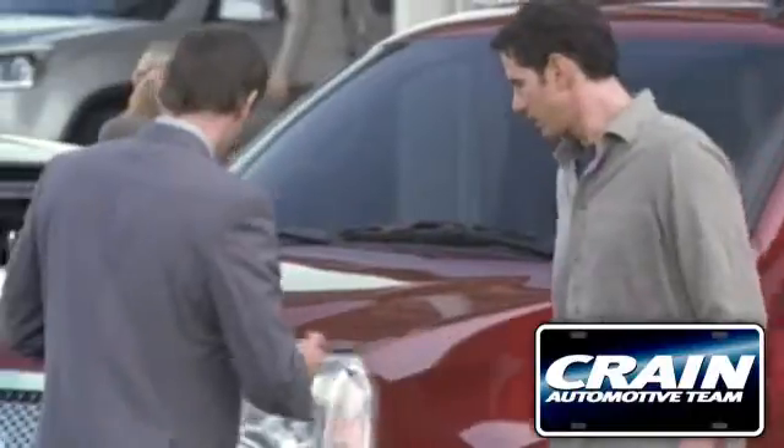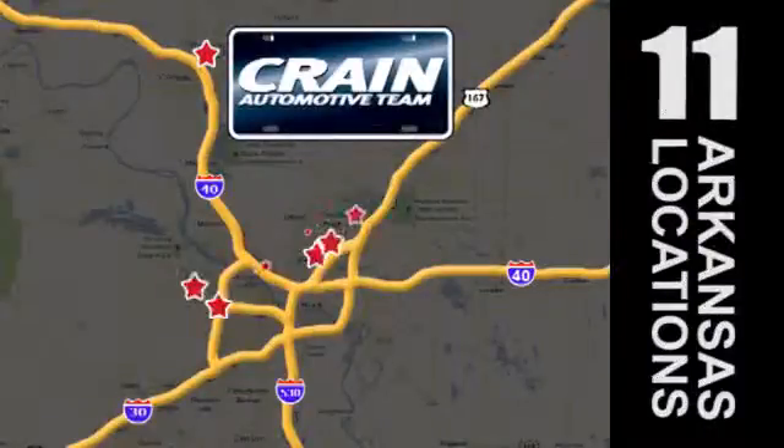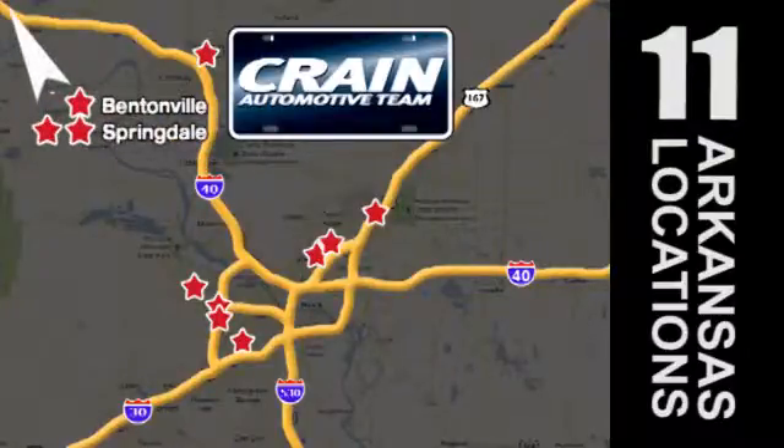Visit us anytime at Craneteam.com. Go, go, go — Craneteam's got 'em! Craneteam.com